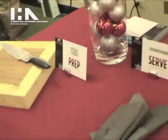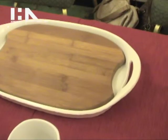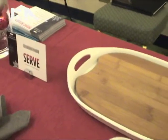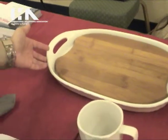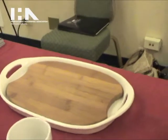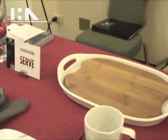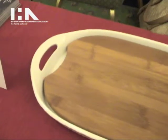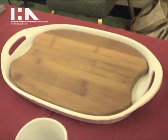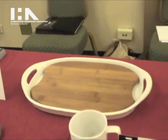Moving on to serving — Corningware this year has introduced a new refreshed version of their French White bakeware collection. The new line features a flared edge including handles, as well as new shapes such as this appetizer and serving platter. What's nice about this new collection is that given the subtle updates, it can fit right in with consumers' existing French White bakeware that they already have in their homes, whether they've had it for five years or 25 years.